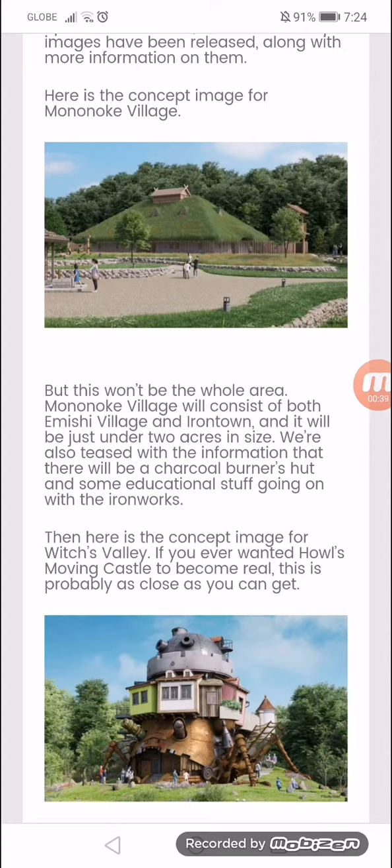We are also teased with the information that there will be a charcoal burner's hut and some educational content going on with the ironworks.